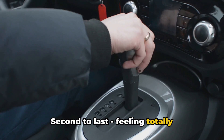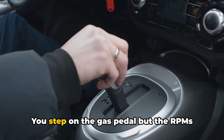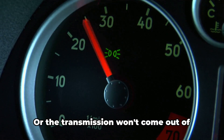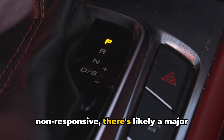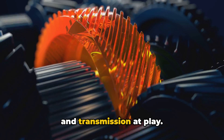Second to last: feeling totally disconnected between your right foot and the transmission response. You step on the gas pedal, but the RPMs shoot up without actually speeding up, or the transmission won't come out of first gear no matter what you do. If the linkage feels totally dead and non-responsive, there's likely a major communication breakdown between the TCM and transmission at play.